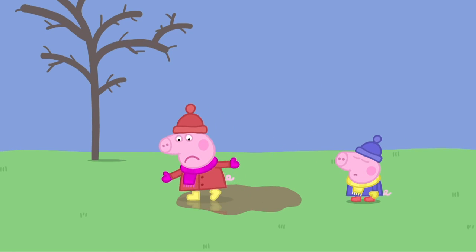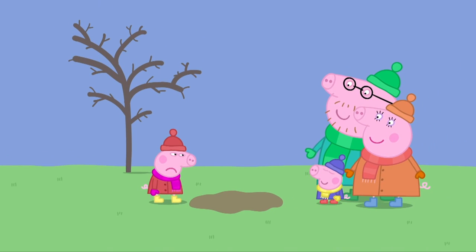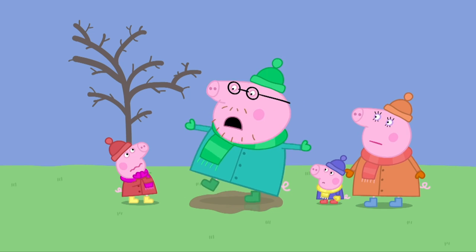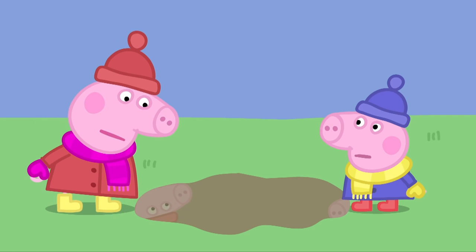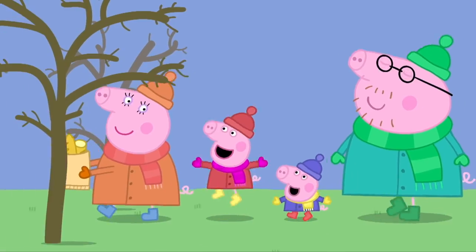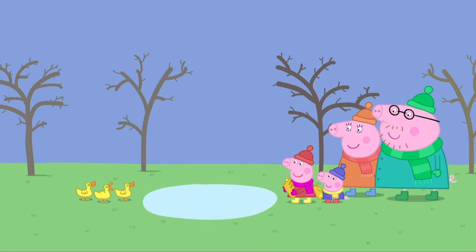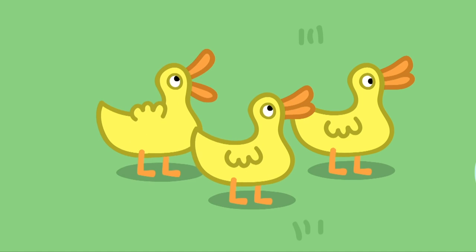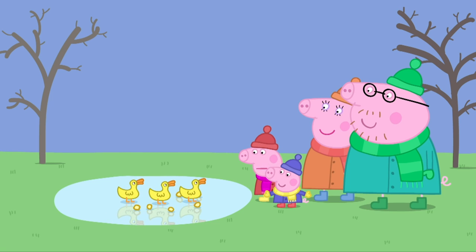It is so cold, the puddle has turned to ice. It is very slippery. Here are Mummy Pig and Daddy Pig. A muddy puddle! Daddy Pig loves jumping in muddy puddles. Stop, Daddy! Whoa! That was close! Lucky I've got such a good sense of balance! The puddles are icy today! We can't jump in them! Never mind! Let's feed some bread to the ducks! Hooray! Peppa and George love feeding the ducks! Hello, ducks! We've got some bread for you! The ducks like bread! It is so cold, the pond has frozen to ice! The ice is very slippery! Sorry for laughing, Mrs Duck, but it did look quite funny!